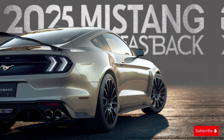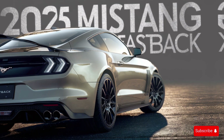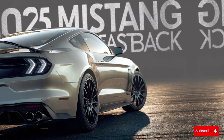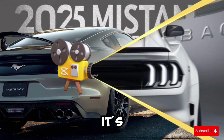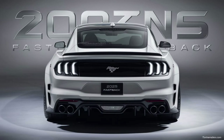Overall, the 2025 Mustang Fastback is an incredible car that's sure to impress anyone who gets behind the wheel. With its powerful engine, agile handling, and advanced technology features, it's a car that's built to perform. Thanks for watching, and we'll catch you in the next video.